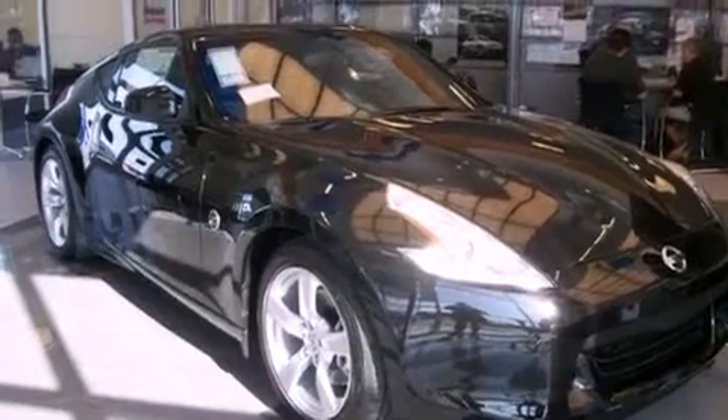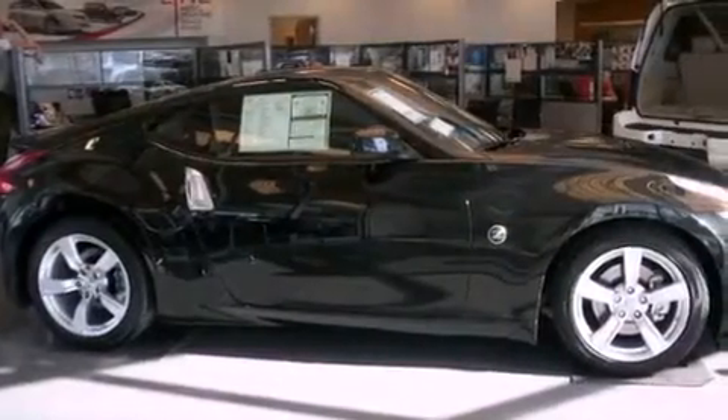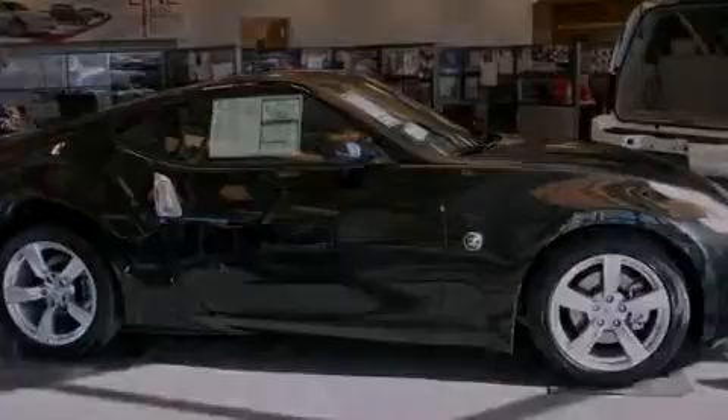Its top features include a rear window defroster, a carbon fiber drive shaft, an electronic throttle, a trailer hitch receiver, a traction control system, an anti-lock braking system, side curtain airbags, and power windows.